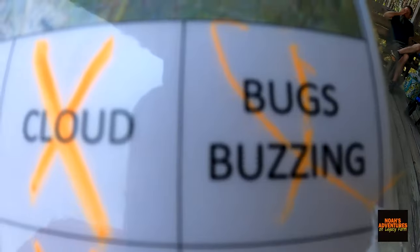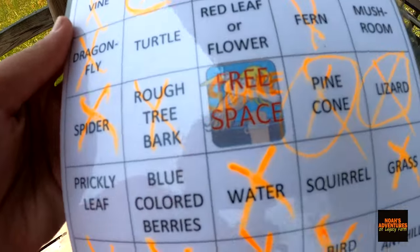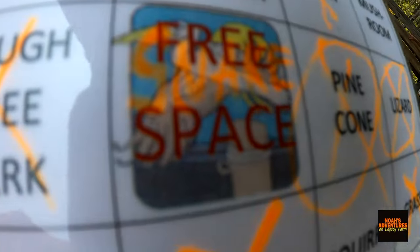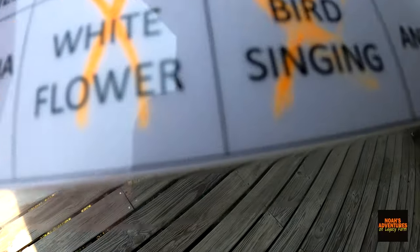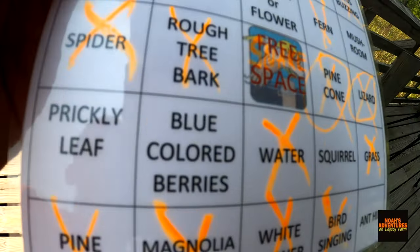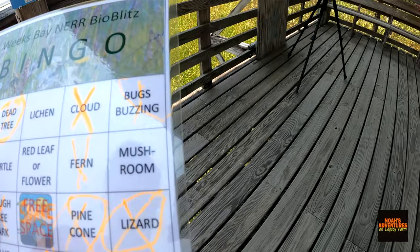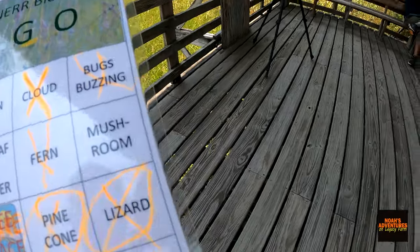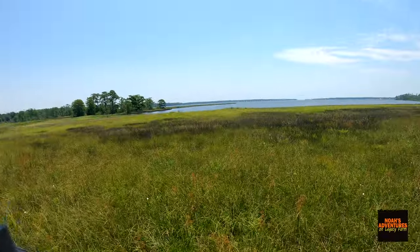Bugs buzzing — tons of that. Dragonfly, of course. Fern, of course. Spiders. Rough tree bark — pretty easy. Snake in the free space. Pinecone. Lizard. Water. Haven't seen a squirrel. Grass. Pine tree. Magnolia tree. White flower. Bird singing. So all I need is an anthill, squirrel, blue-colored berries — I don't know where that would be — prickly leaf, turtle, red leaf or flower, and lichen. I'm trying to look around and see if I can find any of this stuff. The view is awesome out here.